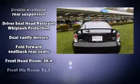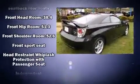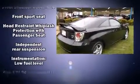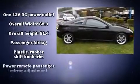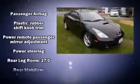Top features include a split folding rear seat, a tachometer, variably intermittent wipers, and more. Storage solutions are integrated throughout the interior, demonstrating thoughtful attention to detail.